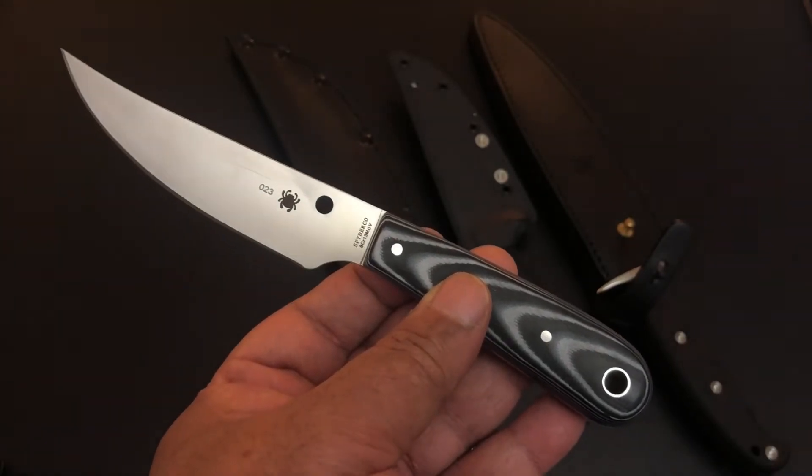Someone left a comment that they love fixed blade knives and love to carry them on a daily EDC basis. Besides neck knives and some of those real small knives, this is a really nice knife to carry as an EDC. It's 3.9 ounces — just 3.9 ounces. Look at that handle: G10, smooth G10, full tang, big lanyard hole. Feels great in the hand, well balanced. It has a real nice leather sheath. That's the Spyderco Bow River.